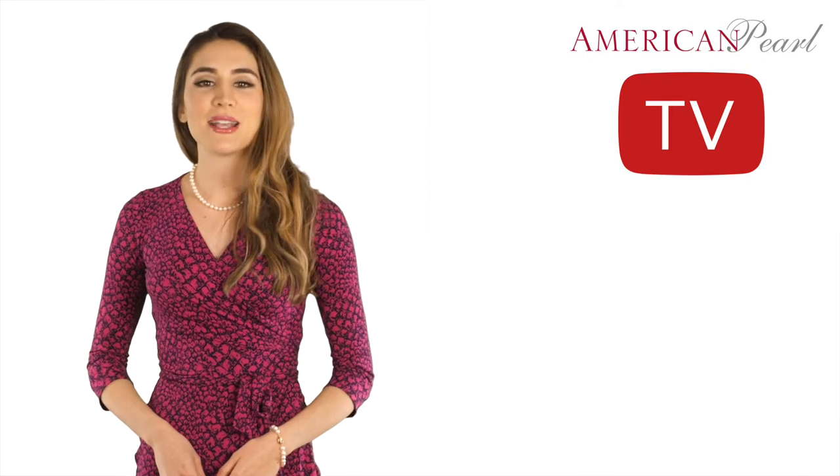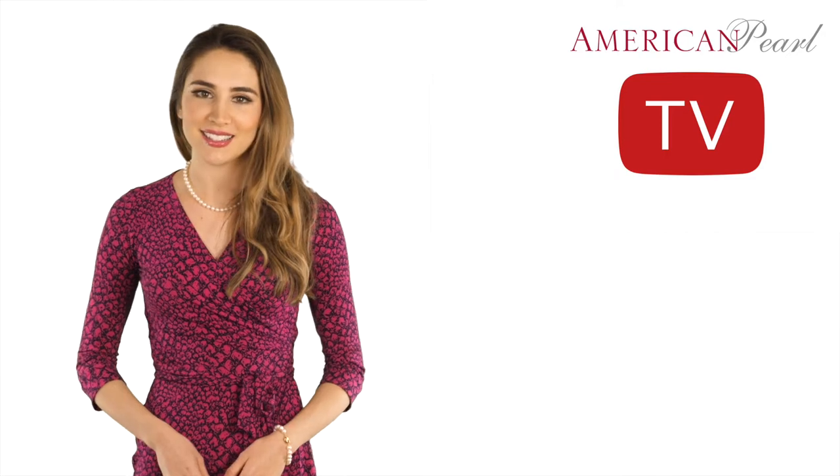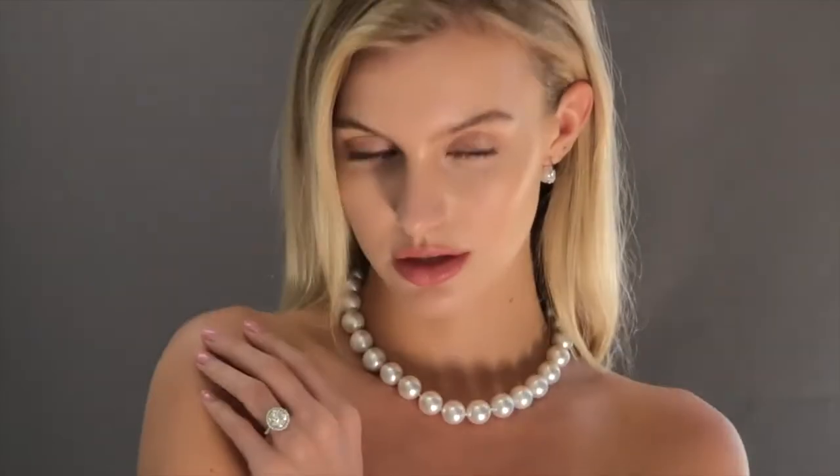You can customize any pearl necklace on our website to the lengths you want to create the styles you see here. Now let's take a look at the new white South Sea cultured pearl necklace and jewelry collection. As you can see, American Pearl sells only the finest quality color white, true AAA quality South Sea cultured pearls.